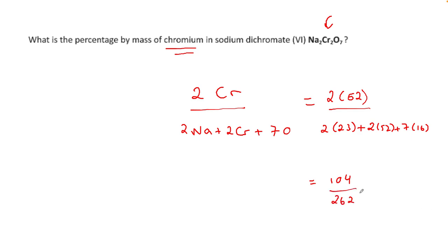That's the proportion of chromium out of the total mass, but I want a percent so I multiply by 100. So 104 divided by 262, multiplied by 100, gives 39.69% — or 39.7% if you round. That's all it is. It's exactly the same as the initial question with pink and blue circles: you count the target element and divide by the total mass.